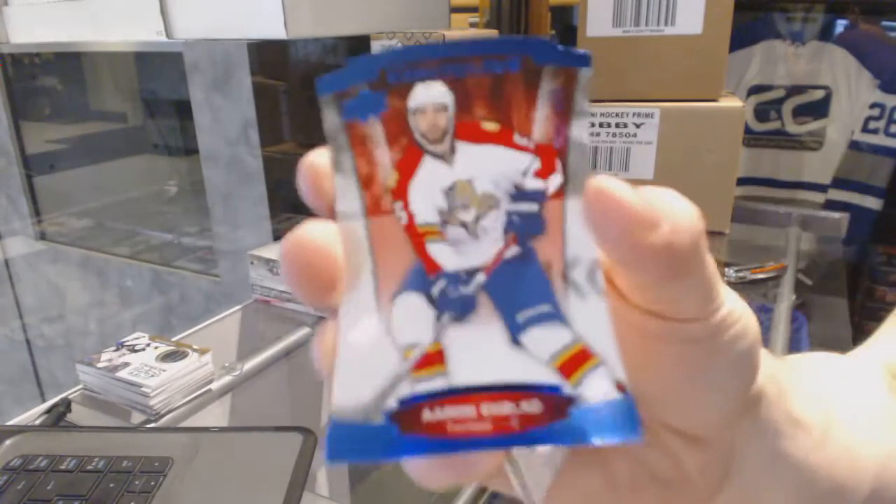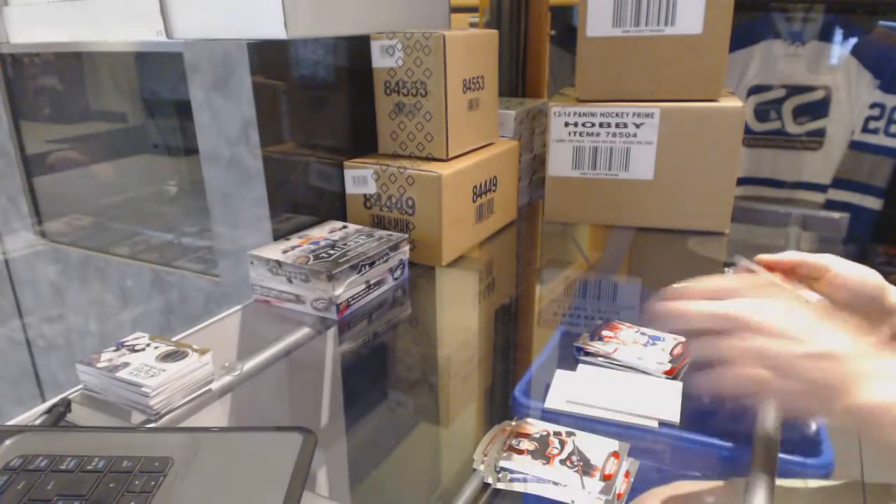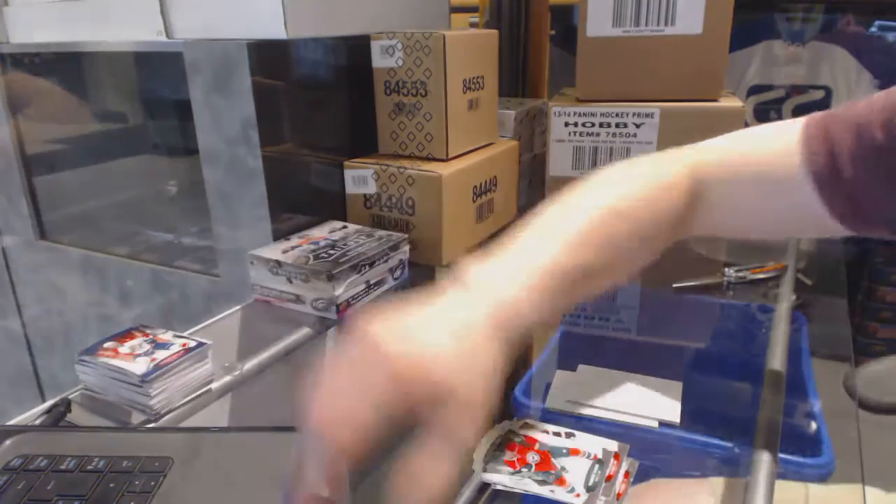And a blue parallel numbered to 499 for the Florida Panthers Aaron Ekblad. Alright, coming up next: Trilogy and Ice.